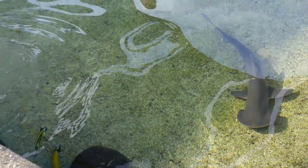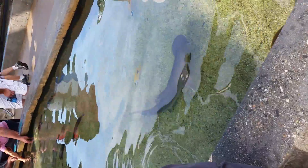Also in here, in this small pool, is our two epaulette sharks. You can spot them — they have markings on either side of their bodies, surrounded by a white circle.